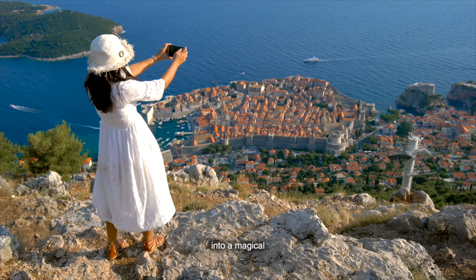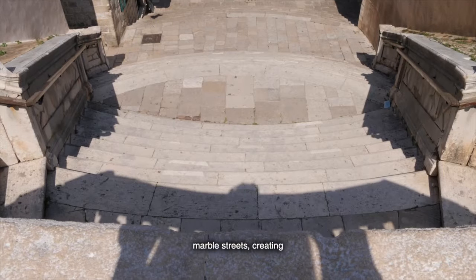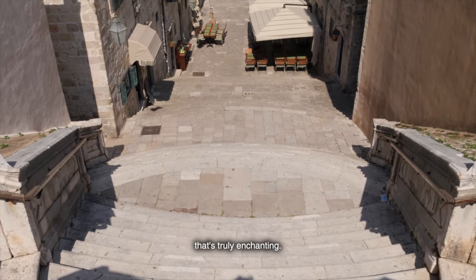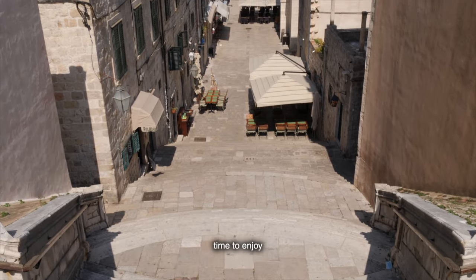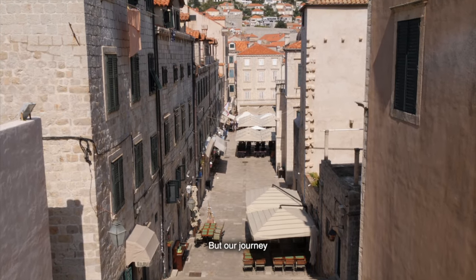As the sun sets, Dubrovnik transforms into a magical wonderland. The city lights reflect off the marble streets, creating a shimmering spectacle that's truly enchanting. It's the perfect time to enjoy a romantic dinner or a leisurely stroll through the Old Town.